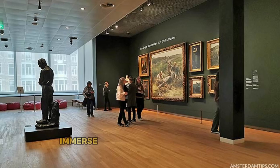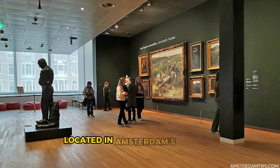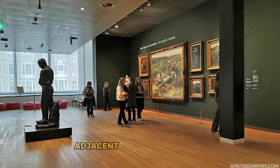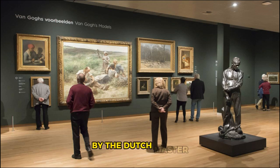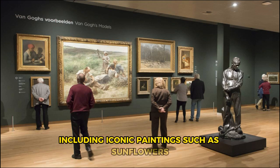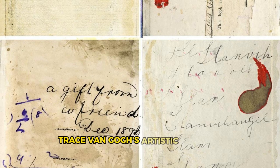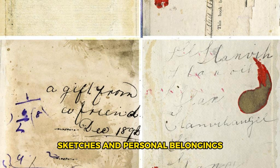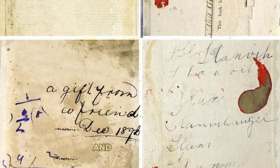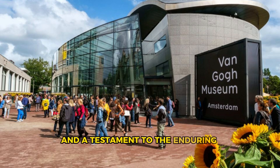Van Gogh Museum. Immerse yourself in the world of Vincent van Gogh at the Van Gogh Museum, located in Amsterdam's museum square, adjacent to the Rijksmuseum. Explore the largest collection of artworks by the Dutch master, including iconic paintings such as Sunflowers, Starry Night, and Self-Portrait with Bandaged Ear. Trace van Gogh's artistic journey through his letters, sketches, and personal belongings, which offer insights into his life, struggles, and creative genius. The Van Gogh Museum is a tribute to one of the greatest artists of all time and a testament to the enduring power of his work.